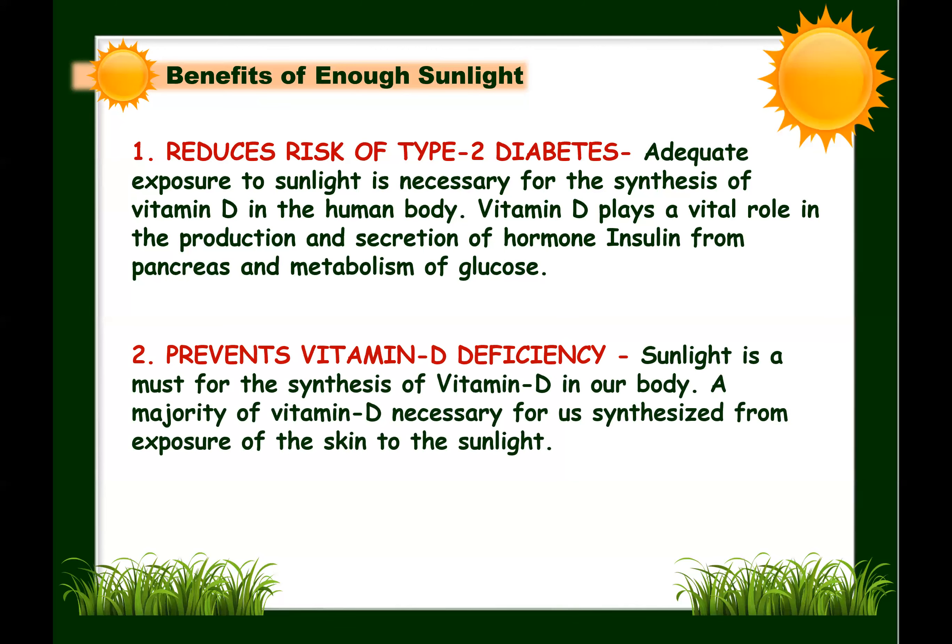The second benefit: sunlight prevents vitamin D deficiency. Sunlight is a must for the synthesis of vitamin D. The majority of vitamin D necessary for us is synthesized from exposure of the skin to sunlight. Upon exposure to ultraviolet B light, a chemical reaction results in the synthesis of vitamin D in its most natural form. According to the World Health Organization, there is a large annual disease burden of about 3.3 billion worldwide due to very low levels of sunlight exposure.